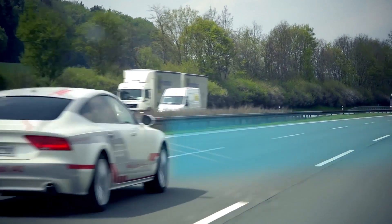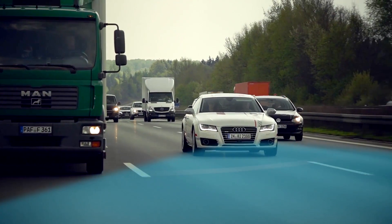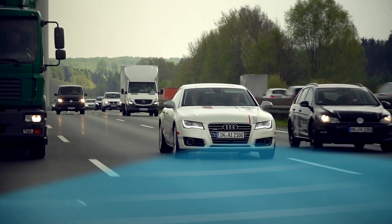But if we really want cars to learn to drive truly autonomously, the car is going to need to learn on its own and have the ability to quickly resolve complex situations.